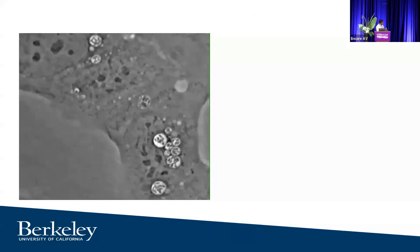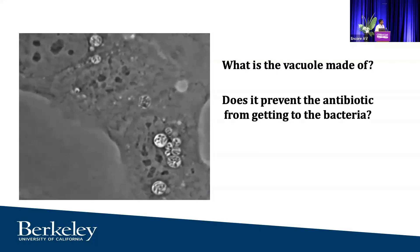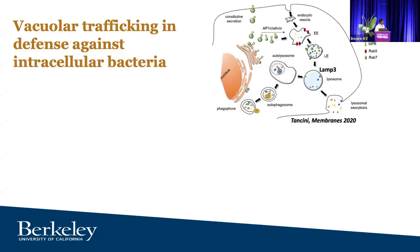Today's talk is focused on understanding this vacuolar population: what is this vacuole, why are these bacteria surviving, is it because antibiotics never reach where the bacteria are, or are the bacteria actively responding and persisting to antibiotic treatment?